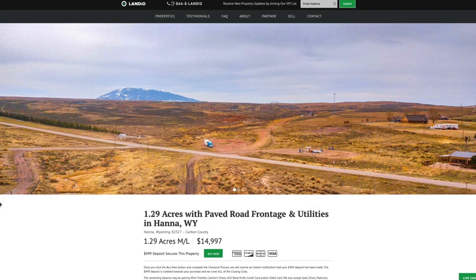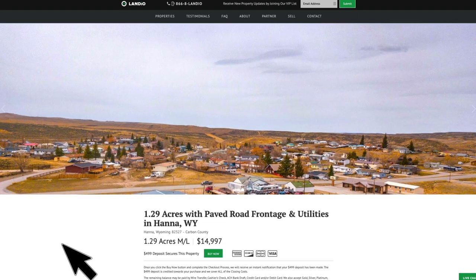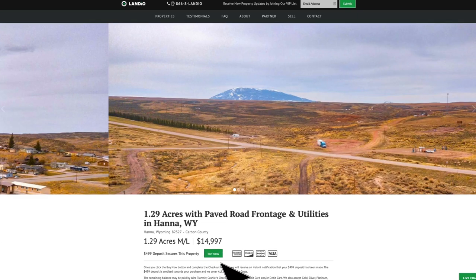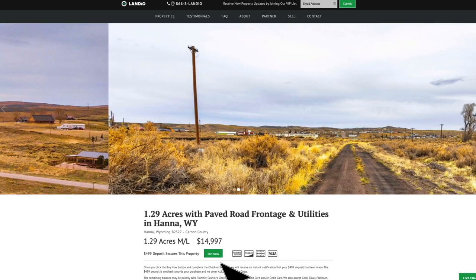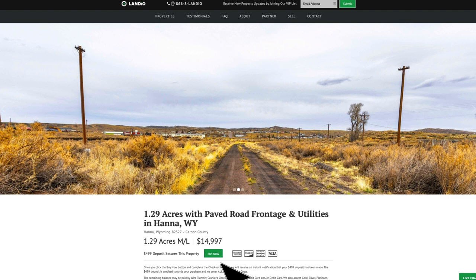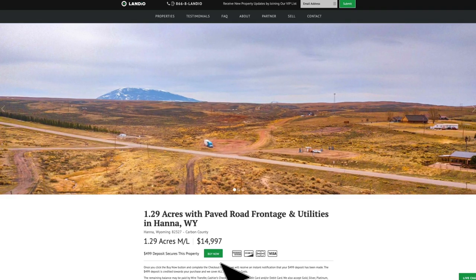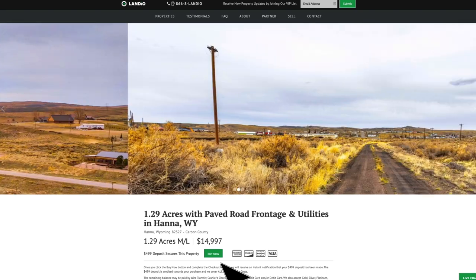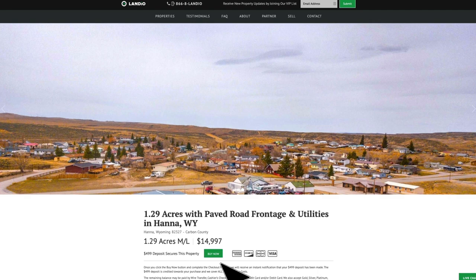At Landio, we work extremely hard to make it super easy for you to purchase land. All you need to do is go to landio.com and navigate to the property details page. Once you're there, you'll see a green buy now button. If it's green and says buy now, it means the property is available at that moment. We only have one of each property available and we sell on a first-come, first-served basis. The first person that places a deposit secures the purchase. That $4.99 deposit is credited towards your purchase. We cover all the closing costs — there are no other commissions or fees. Your total purchase price is just $14,997.